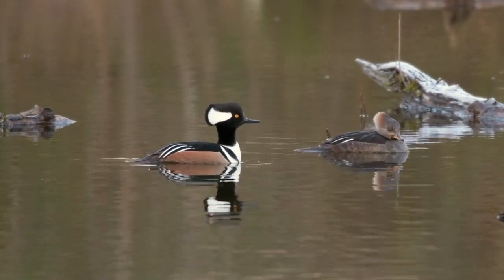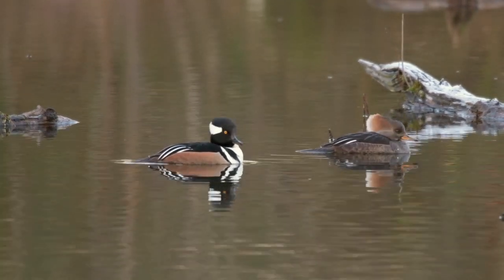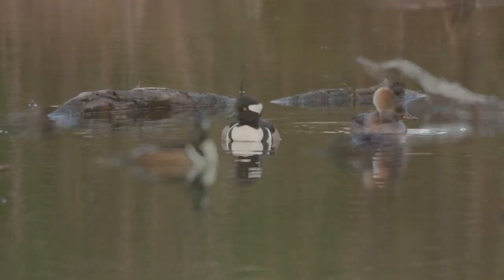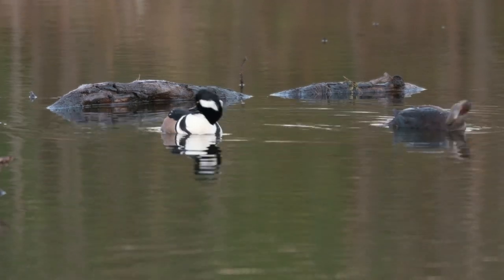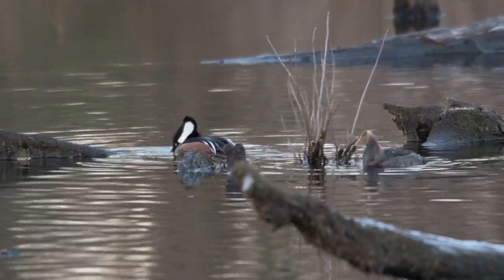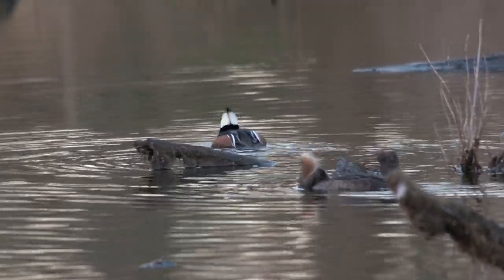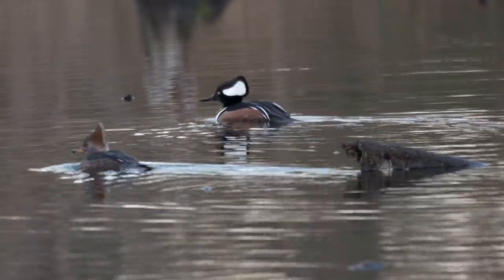It was hooded mergansers that first brought me to this pond at Curtain Pole Road when my friend Brett Douglas years ago let me know he had spotted some there. Now I go there pretty regularly for all sorts of wildlife, but in the beginning it was all about hooded mergansers. The male is the more colorful one on the left and the female is the cinnamon-colored one a little closer to us.